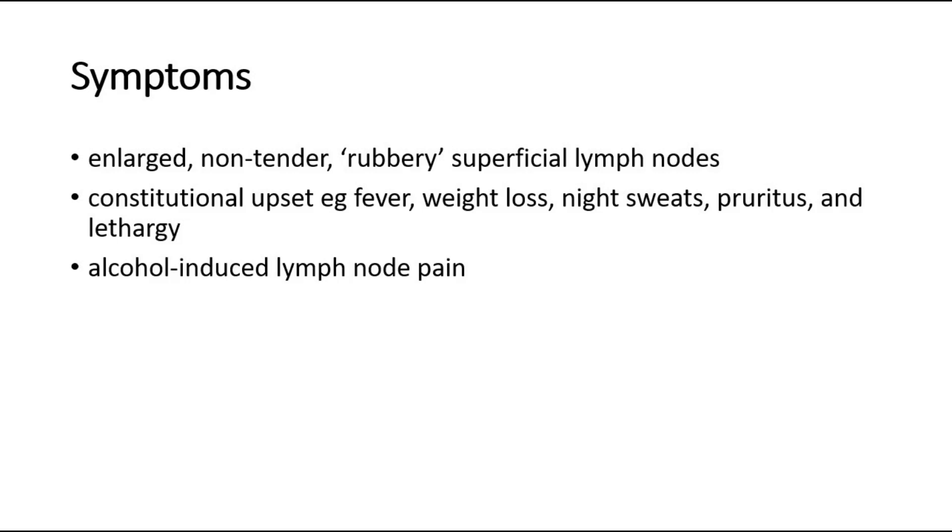Sometimes, if the disease involves the mediastinal lymph nodes, it can cause a mass effect such as bronchial or superior vena cava obstruction, or direct extension causing pleural effusion, where the patient complains of shortness of breath.